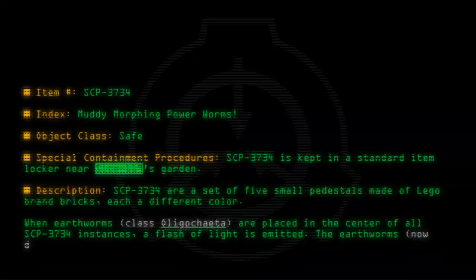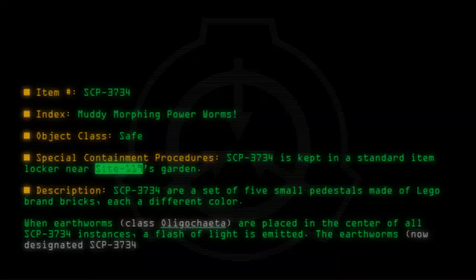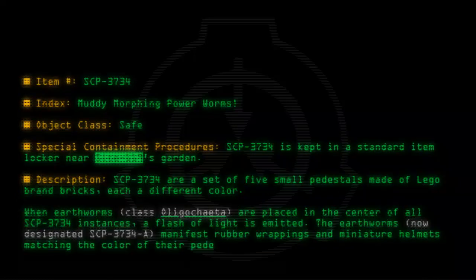The Earthworms, now designated SCP-3734-A, manifest rubber wrappings and miniature helmets matching the color of their pedestal, and gain increased flexibility and strength.